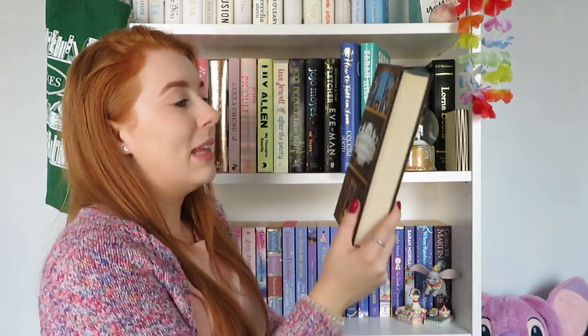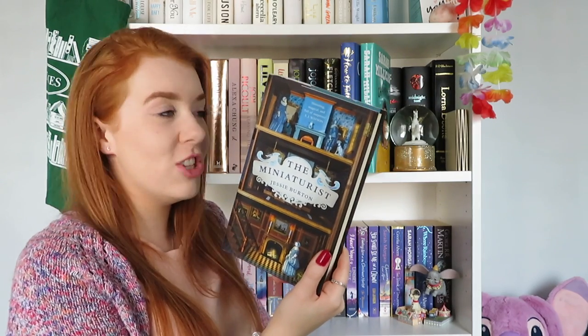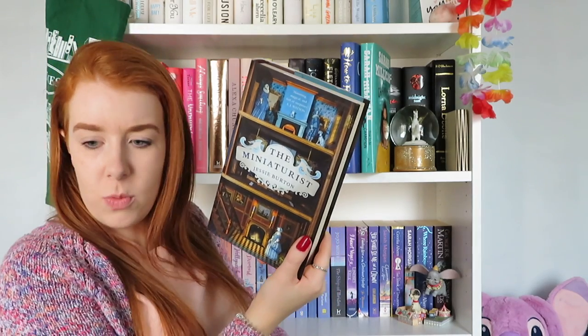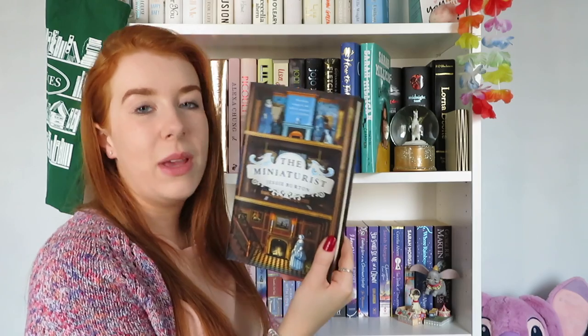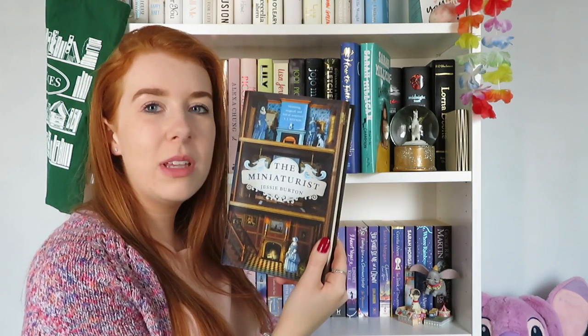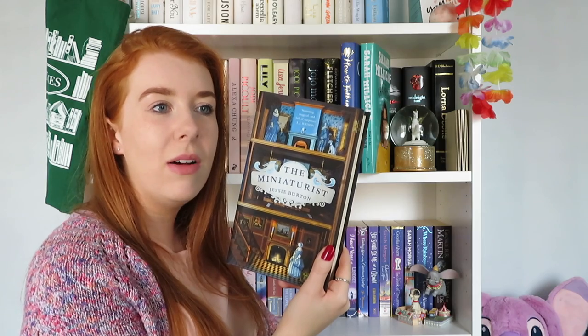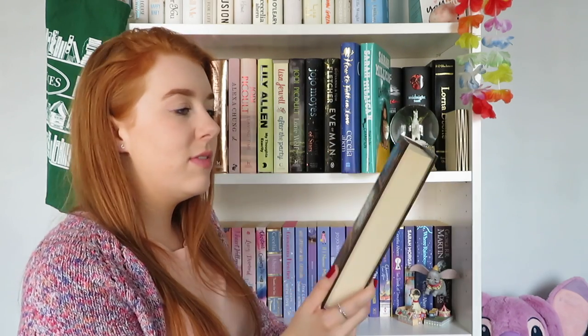The Miniaturist by Jessie Burton has been on my shelves a long time. I actually have two editions of it. Everyone was over the top about it when it first came out and I just didn't read it. One of my friends borrowed it and didn't really love it, which has made me less inclined to start it unfortunately.